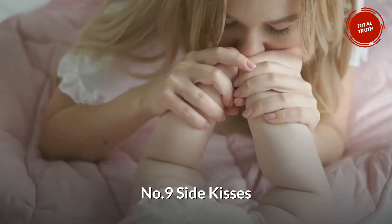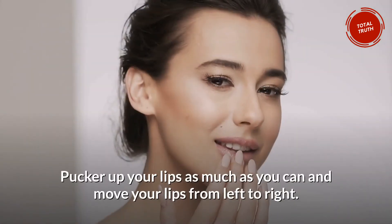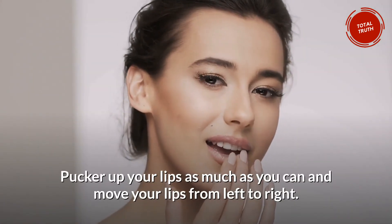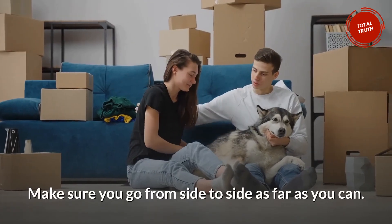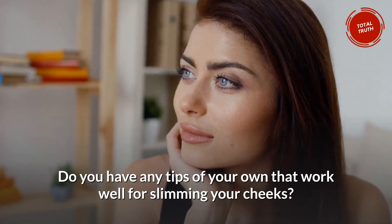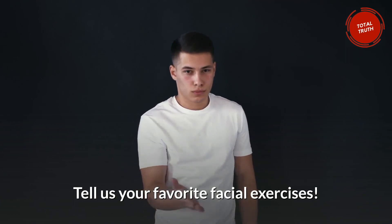Number 9: Side Kisses. Imagine you're greeting your French friends. Pucker up your lips as much as you can and move your lips from left to right. Make sure you go from side to side as far as you can. Do you have any tips of your own that work well for slimming your cheeks? Tell us your favorite facial exercises.